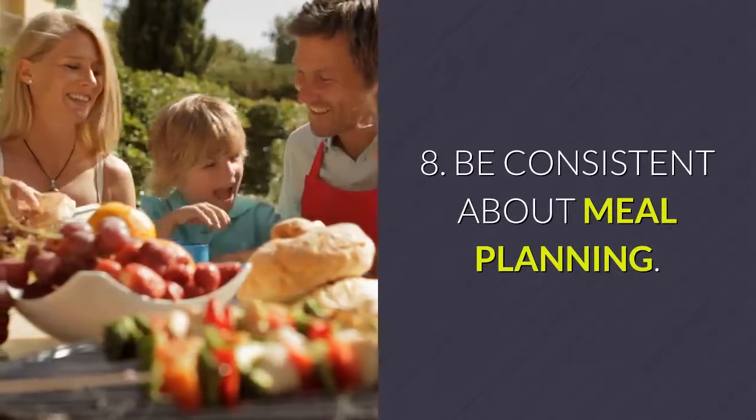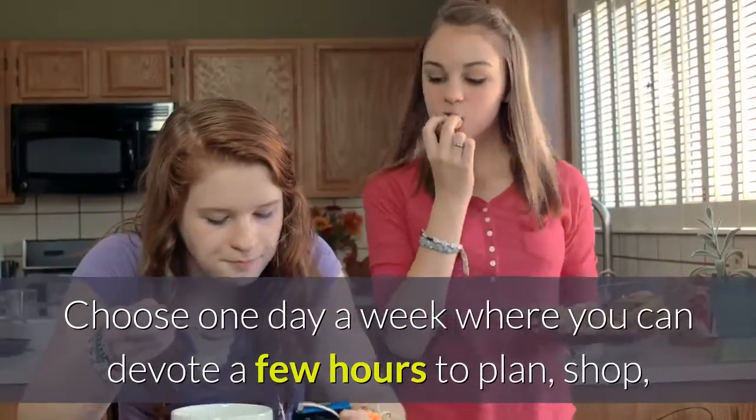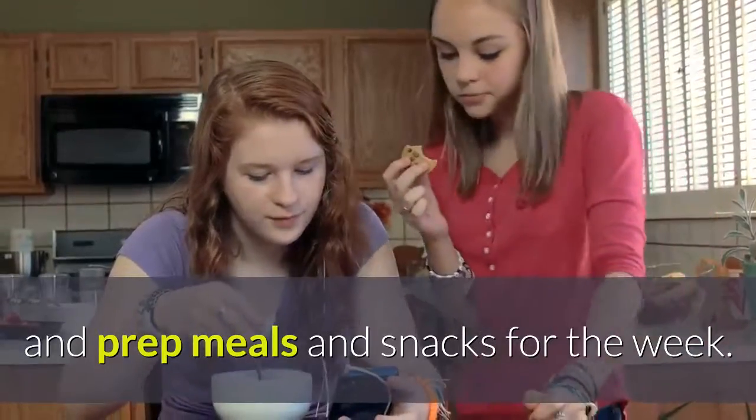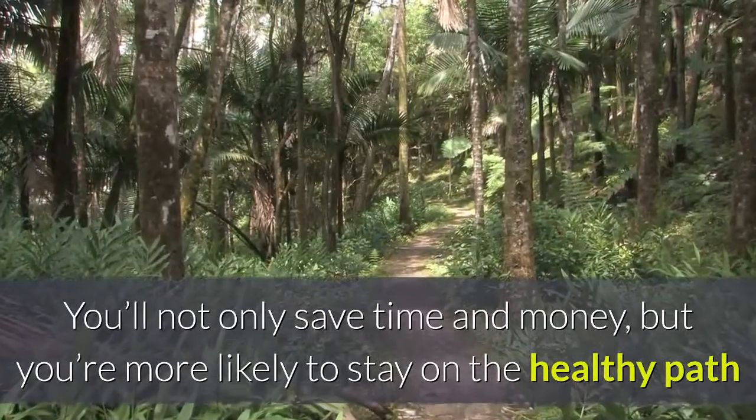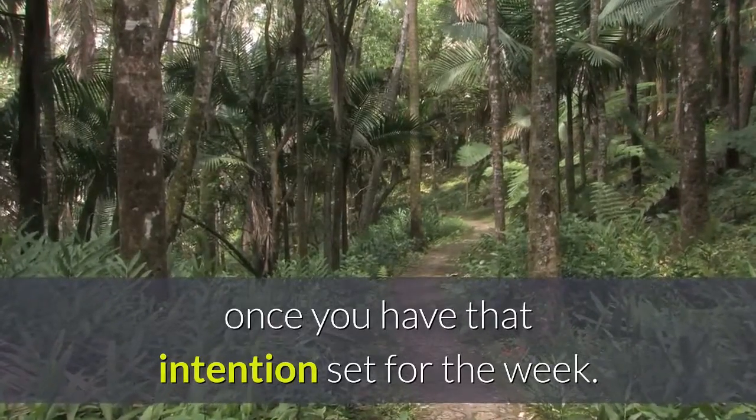Tip 8: Be consistent about meal planning. Choose one day a week where you can devote a few hours to plan, shop, and prep meals and snacks for the week. You'll not only save time and money, but you're more likely to stay on the healthy path once you have that intention set for the week.